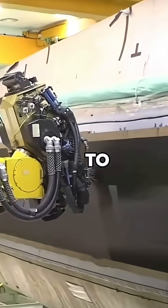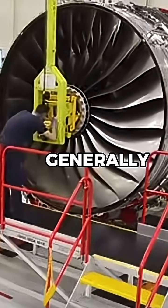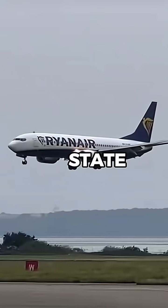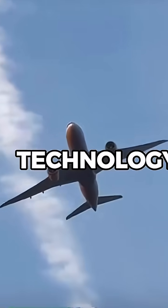What is the most expensive part of a plane to build? Well, let me explain. In modern aircraft, the engine is generally considered the costliest component. Advanced jet engines incorporate state-of-the-art materials and precision engineering that push the limits of modern technology.